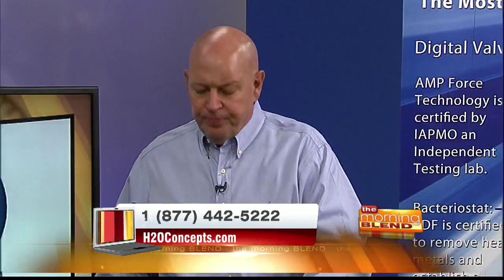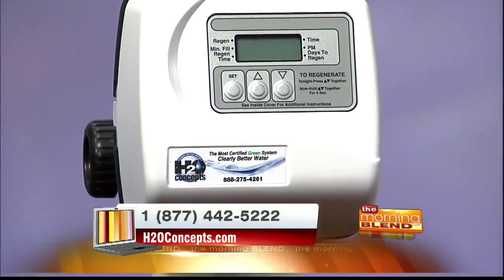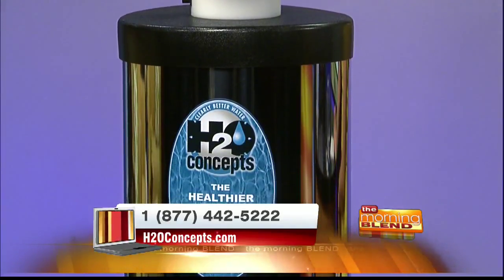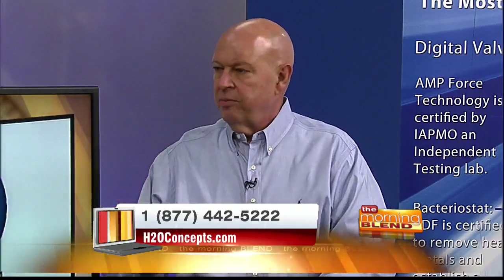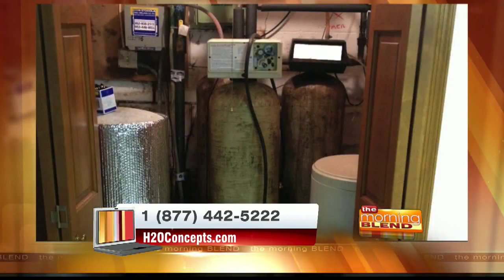Is there even more that makes H2O Concepts different than other things we might have, like soft water or anything else? It's a great question. The difference between this and every other system out there is this is a whole house system. Unlike water softeners that treat the water coming in and you can't drink it, this system takes out the bad stuff — all of it — before it gets to your family.